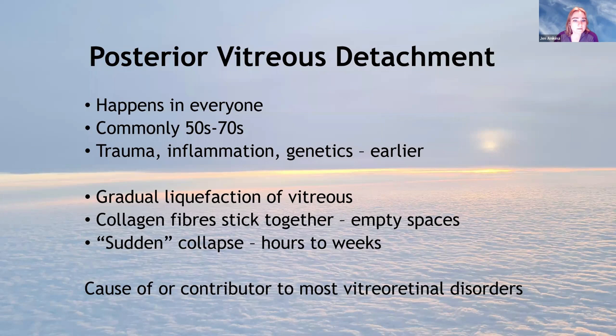PVD happens in everybody, commonly between the 50s and 70s, but studies show it's a continuous spectrum from pretty much birth until the 90s. Some people develop it early and some very late. Things like trauma, inflammation, and genetics can make it happen earlier. It arises due to gradual liquefaction of the vitreous — turning more watery, with collagen fibers sticking together forming honeycomb empty spaces, then a sudden collapse over hours to weeks. It's the cause or contributor of most vitreo-retinal disorders.